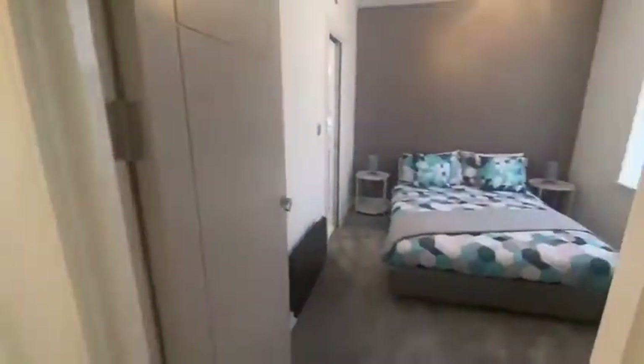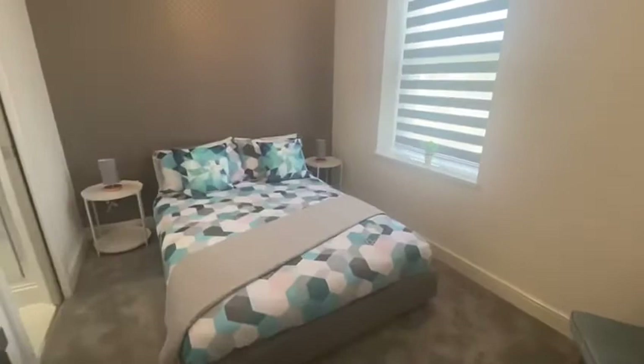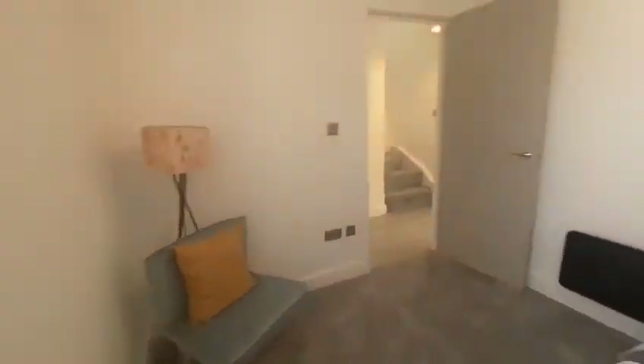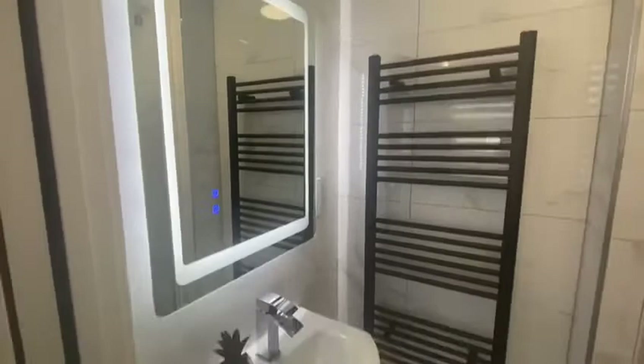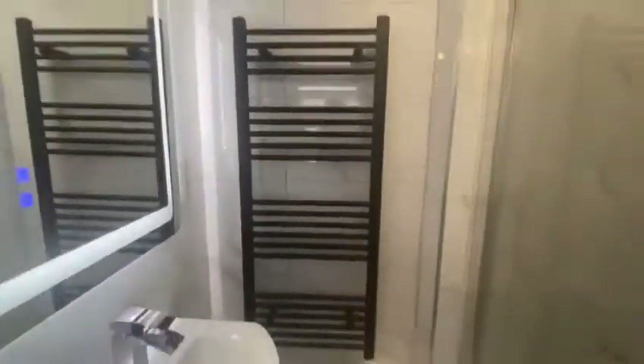As you enter, you first come to the first ensuite bedroom. This room is furnished with a bed frame and mattress, with room for some more storage furniture to be brought by the tenants. It has an ensuite bathroom with a shower cubicle, wash basin, and heated towel rail.